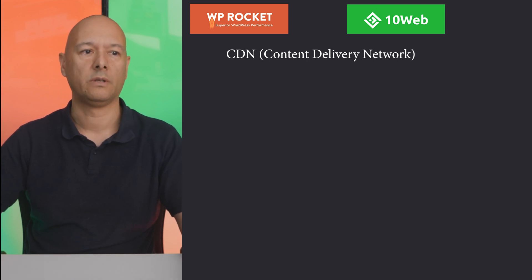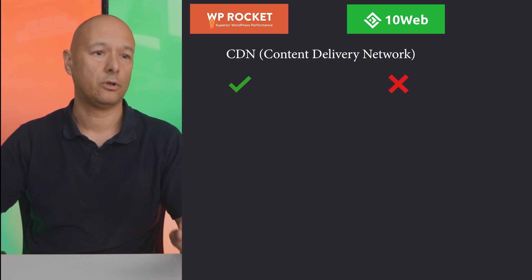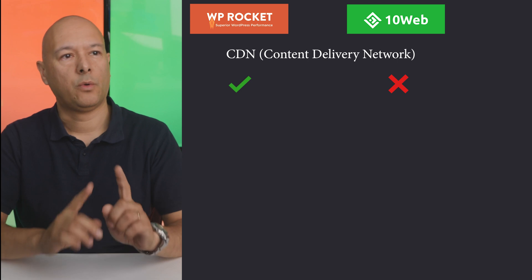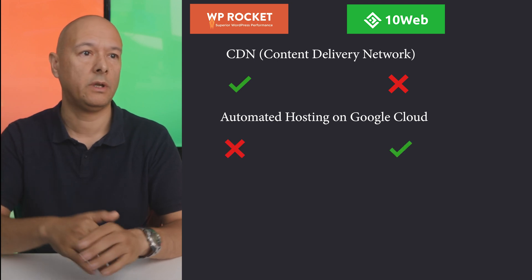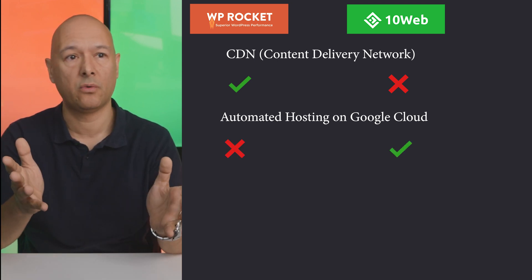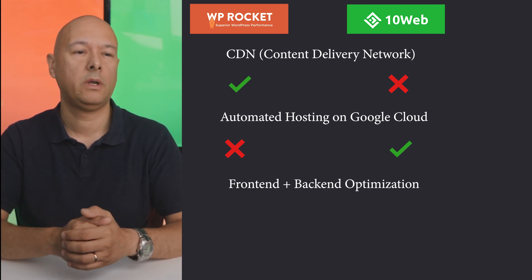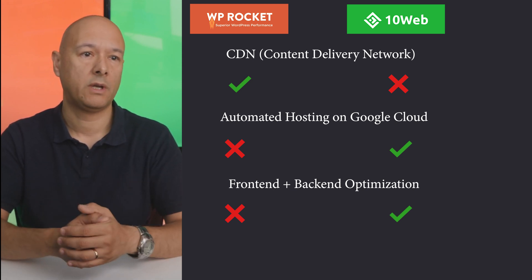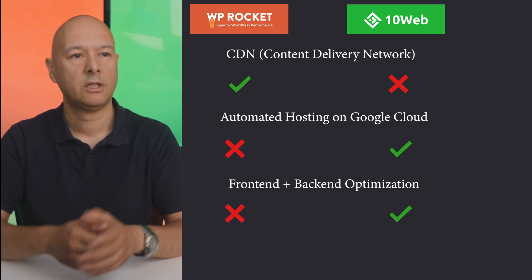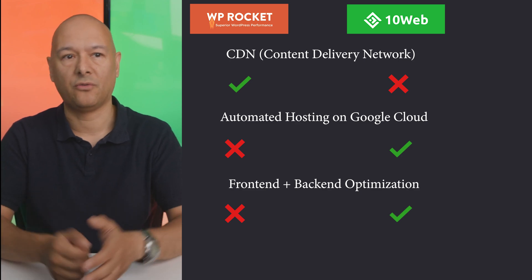CDN is included with WP Rocket, which is a plus for them. 10Web Booster doesn't have that feature at the moment, but the pro version of 10Web comes with its own hosting included, which will drastically improve performance since everything is under the same roof. Also, WP Rocket only optimizes the front end, whereas 10Web can optimize both front end and back end — so 10Web is already ahead on features.